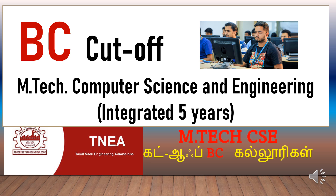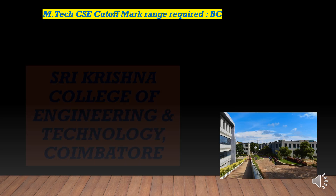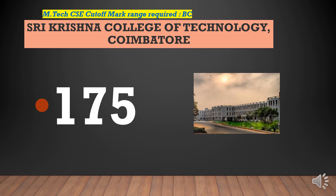BC cut-off marks required for EmTech Integrated CSE: Sri Sivasubramaniya Nadar College of Engineering requires a cut-off of 195. Sri Krishna College of Engineering and Technology requires a cut-off of 187.